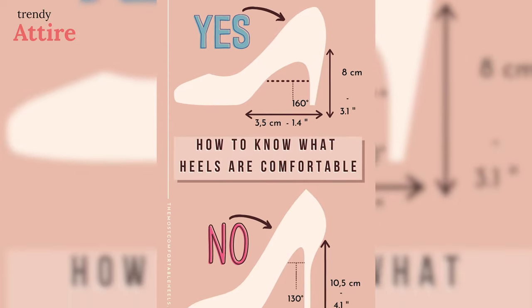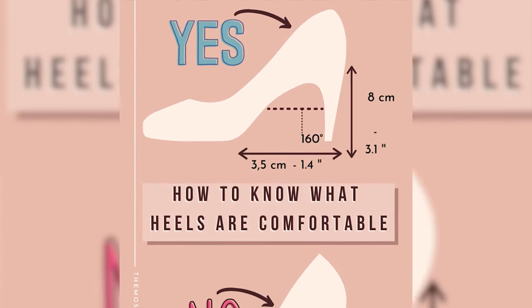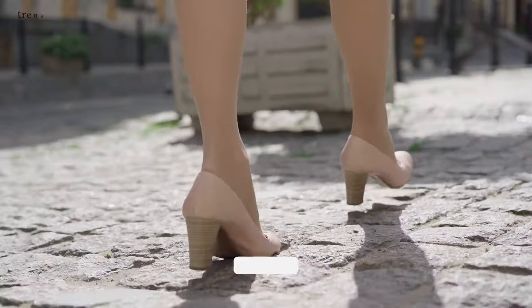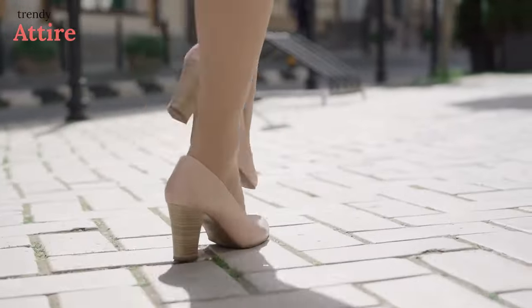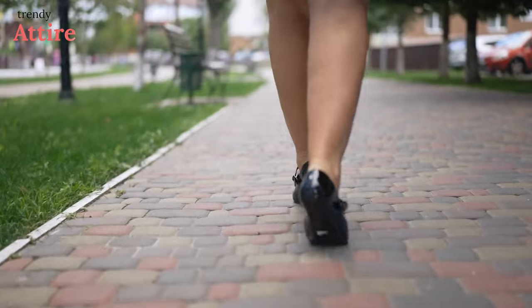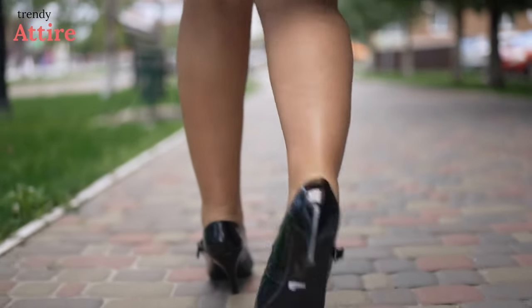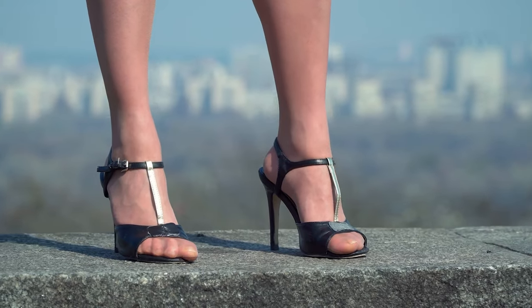According to research, heels between 1.2 inch and 3.5 inch are the most comfortable. They'll provide elevation without being too high and putting too much pressure on your legs and lower back. For those who will be standing or dancing for hours on end, choose low heels, and for those who won't be on their feet for long, choose high heels.